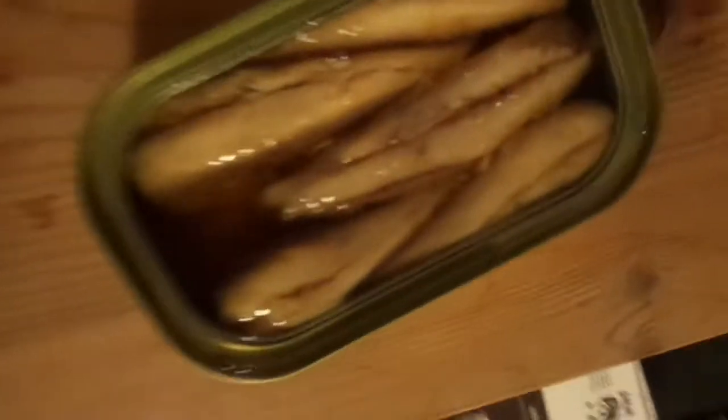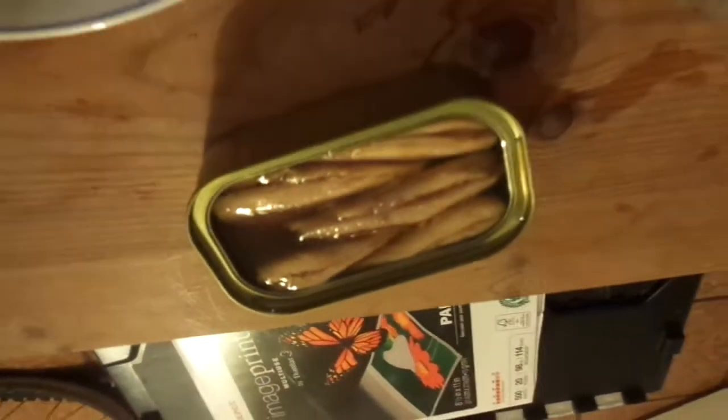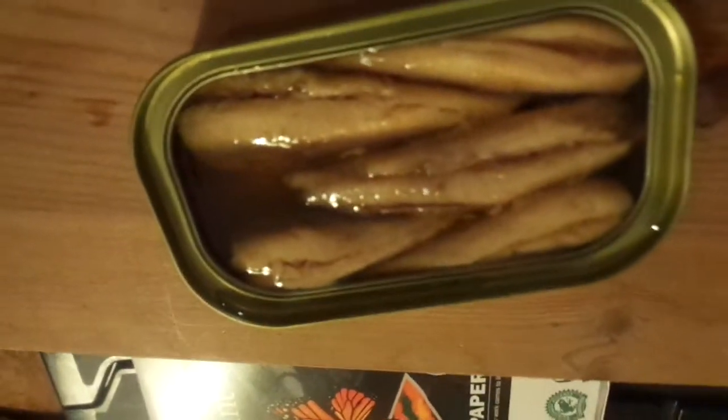So here we go today. I'm going to drink some water and show you the sardines. There you go — look at the sardines. You've seen these before in a can. So let's put that back and take out one of those sardines and try them today.